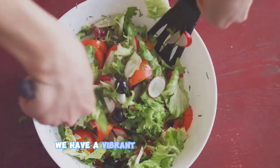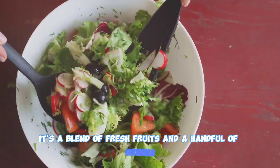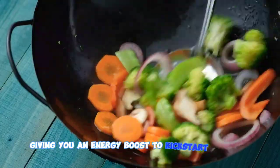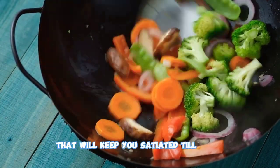First up, we have a vibrant breakfast smoothie. It's a blend of fresh fruits and a handful of greens, giving you an energy boost to kick-start your day. This smoothie is a powerhouse of vitamins and fiber that will keep you satiated till lunch.